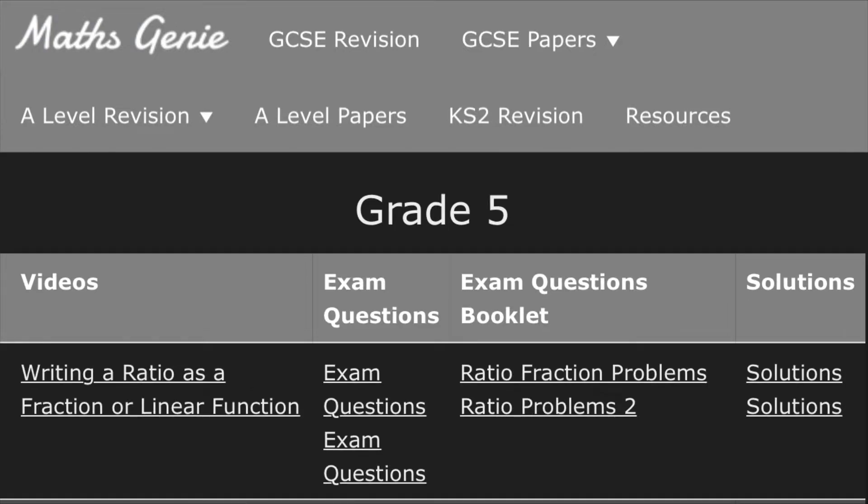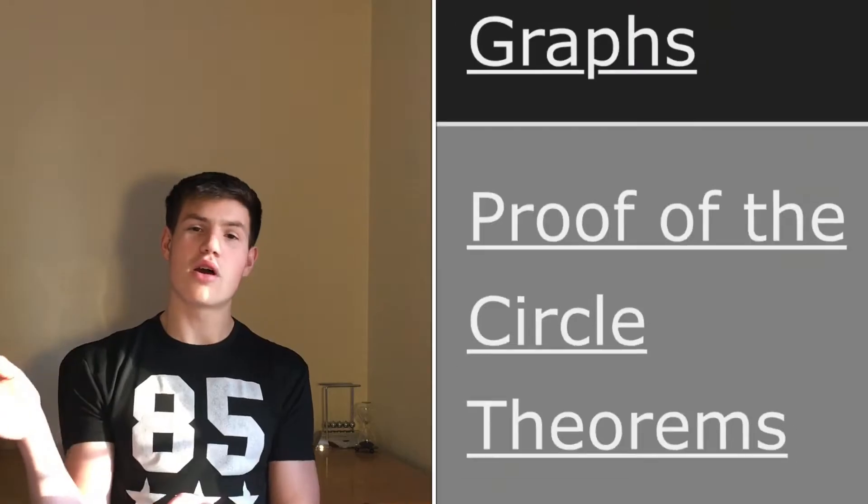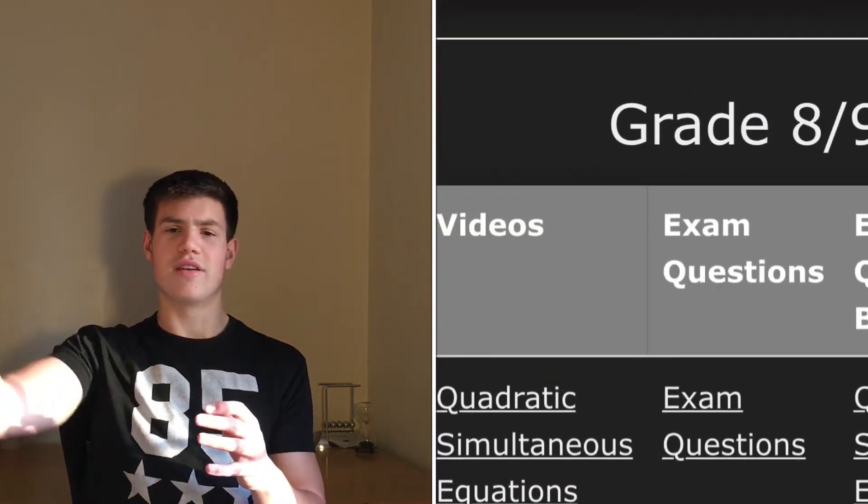As I just said, each grade is split up into different topics, and if you master these topics, then that supposedly correlates to that grade. Obviously this may not always be the case — for example, if you know all the grade 6 stuff but you don't know any of the grade 5 stuff, chances are you'll struggle to achieve that grade 6. But splitting it up into grades just gives you a bit of knowledge about the level each topic is hovering at. Obviously the addition, subtraction, division, and multiplication is hovering at grade 1 or 2, while circle theorems cover more of the grade 7, 8, and 9 range. So it's quite a helpful way of seeing the difficulty of each topic. Definitely use this part of the website.